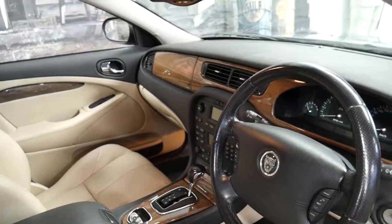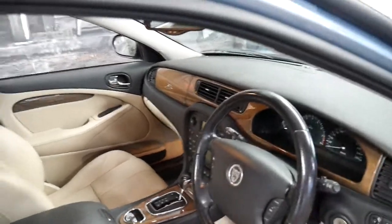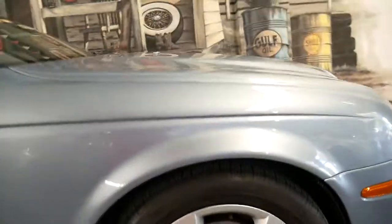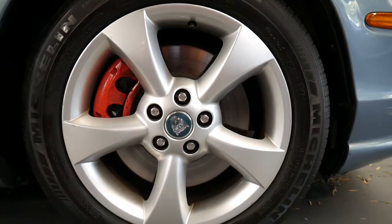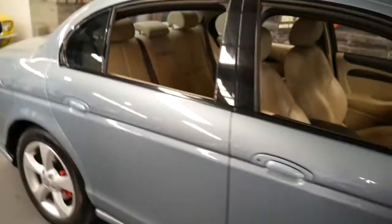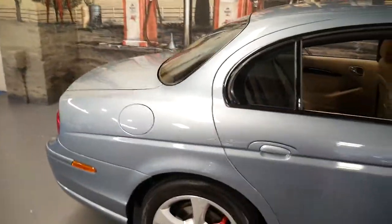This is an update so it's got the six-speed transmission and it has an incredible service history to it. It comes in this beautiful colour combination and you can see it's got nice big brakes, Michelin tyres, and the condition is outstanding.